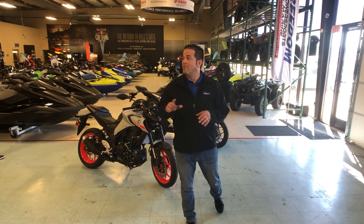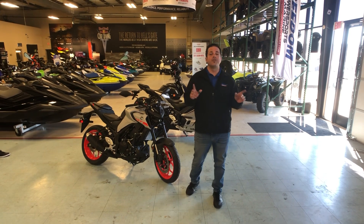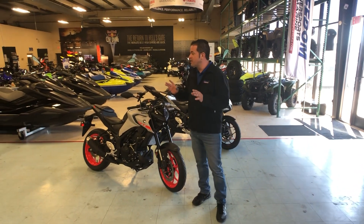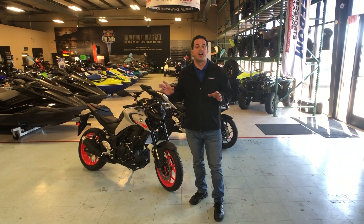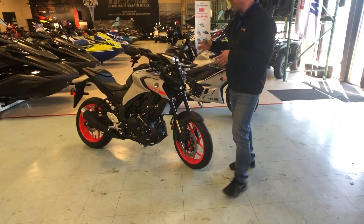It's Nitro the Motorcycle Guy here at my home away from home, Freedom Power Sports in Lewisville. Today I want to show you one of the coolest bikes on the market and one of my favorite small displacement bikes to ever come out and hit the states. This is the new Yamaha MT-03.